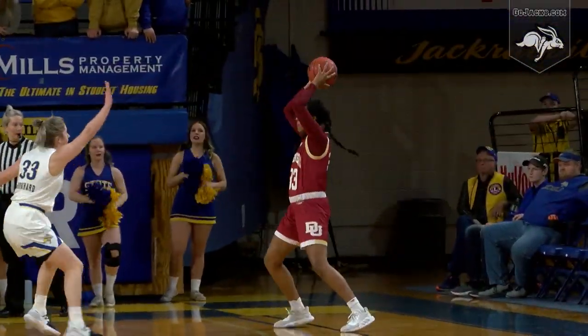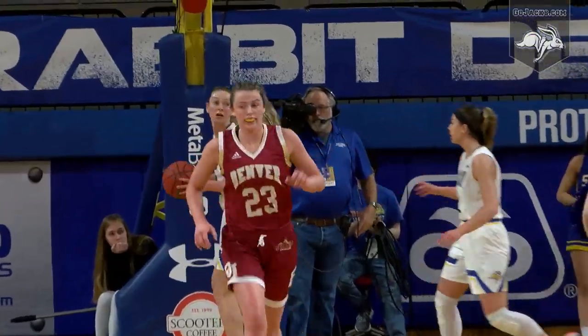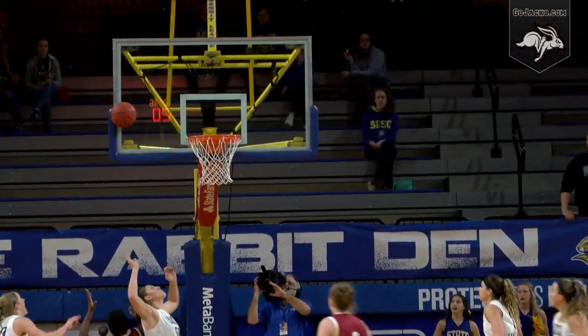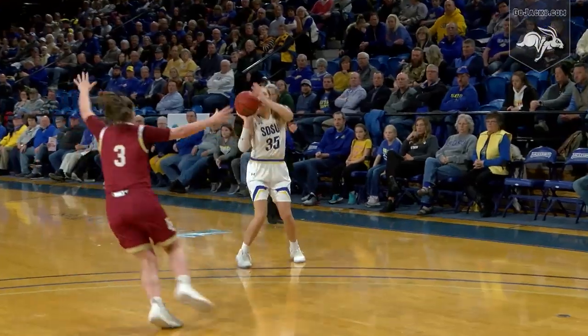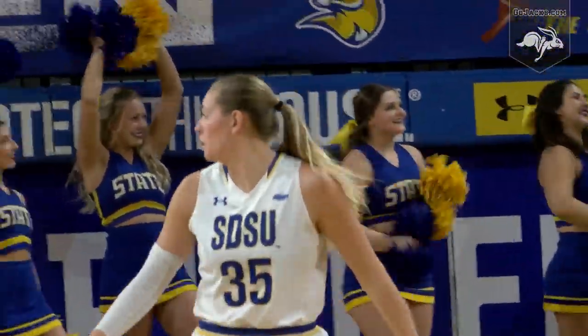Dribble drive to the top of the key, kicks to Jeffcoat right baseline. Lob in, down low to Madison Nelson — hurried the shot, got it to go, good for two. Lauren Lovin — kick out right corner three by Claire Gritt, no good. Rebound falls to Cassio Jensen. She'll turn and run. Jacks got a three on two, but pass a little wide. Stapleton sets up for three — Sidney Stapleton off the bench, the seventh Jackrabbit to score.